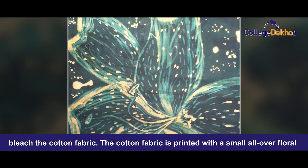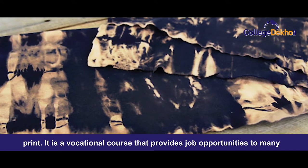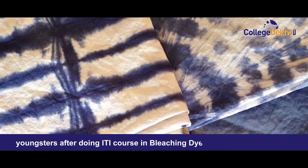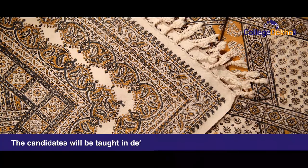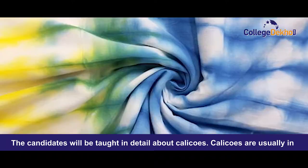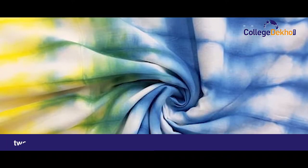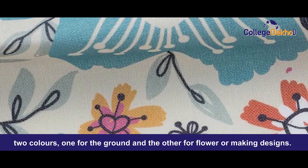The cotton fabric is printed with a small all-over floral print. It is a vocational course that provides job opportunities to many youngsters. After doing the ITI course in bleaching, dying and calico printing, the candidates will be taught in detail about the calicoes. Calicoes are usually in 2 colors — one for the ground and the other for flowers or making designs.